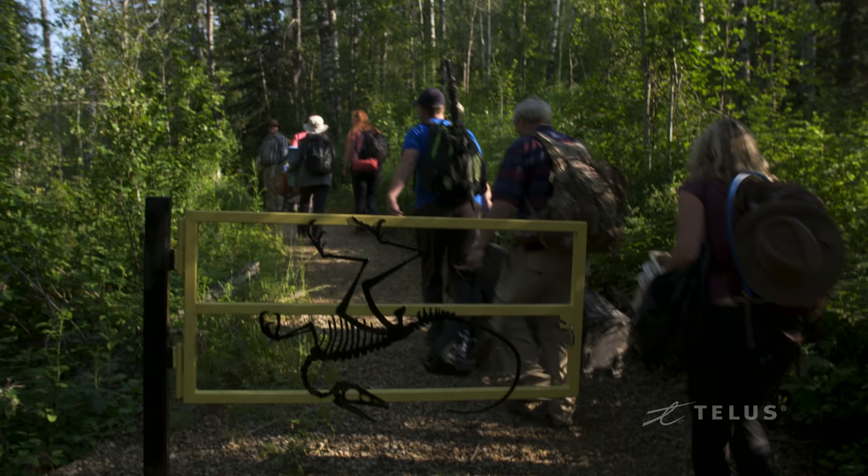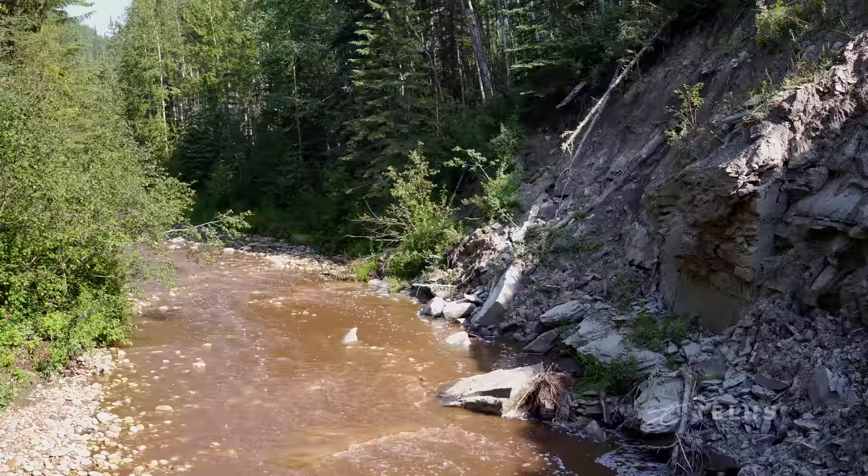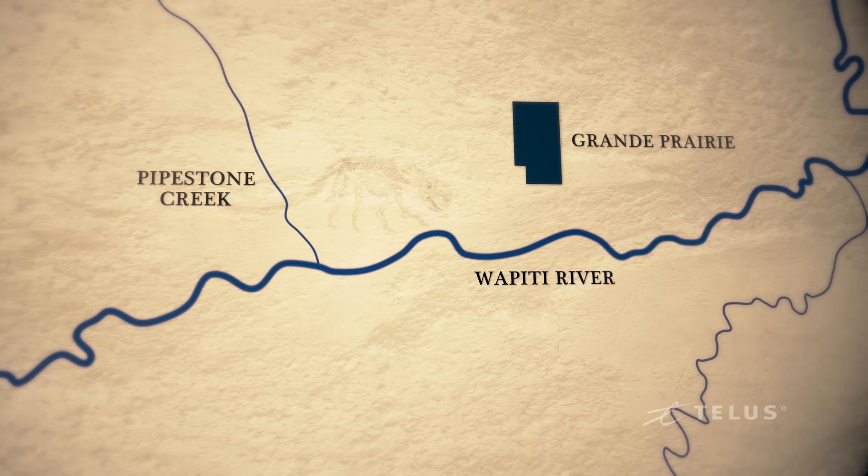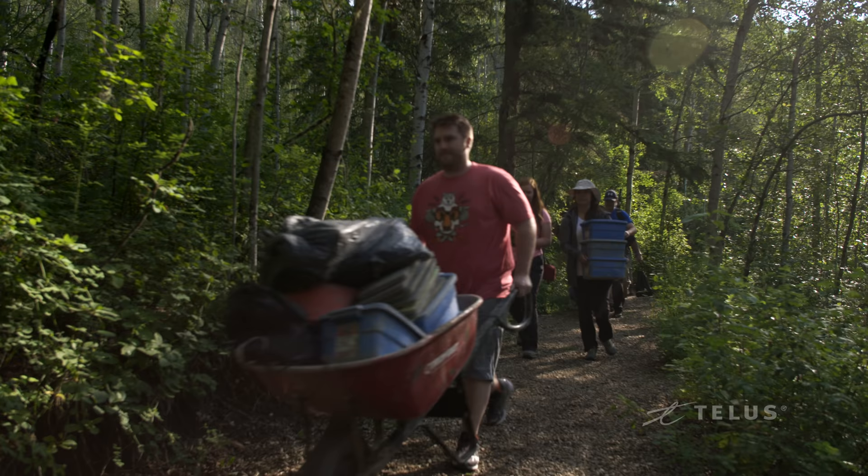We run a paleontologist for a day program out of the Philip J. Curry Dinosaur Museum, where people can actually get the experience of what it's like to dig at a fossil site. Pipestone Creek is a small tributary of the Wapiti River in the Grand Prairie area of northern Alberta, and it is the site of one of the best dinosaur graveyards anywhere in the world.